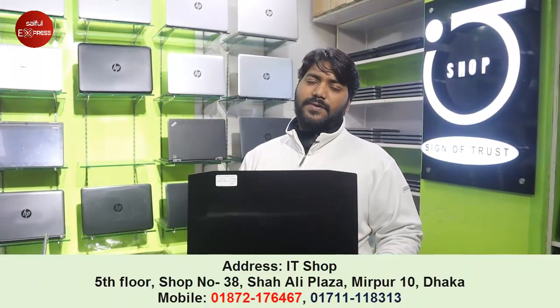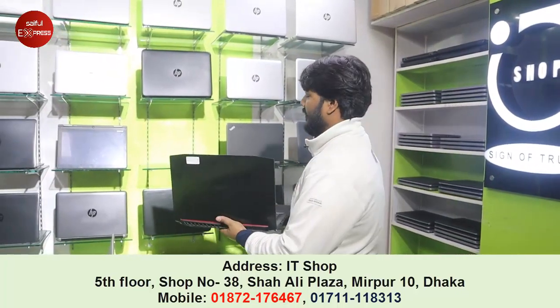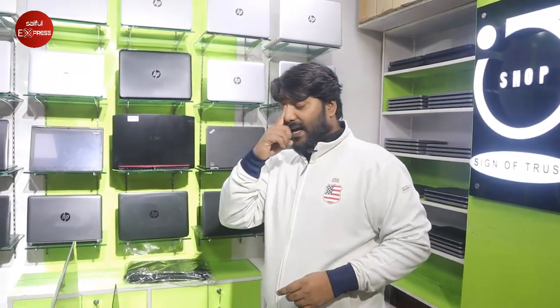If you have any problems, you can change it instantly. If a customer has a device and doesn't have parts, you can pay for it. Free of cost service is given, and a service charge applies.